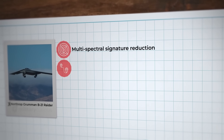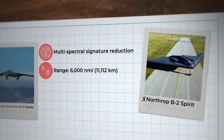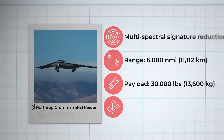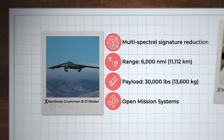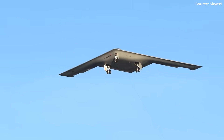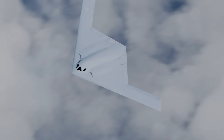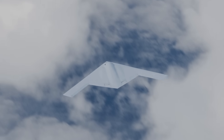Core capabilities: multi-spectral signature reduction across all radar frequencies; range comparable to or exceeding the B-2's 6,000 nautical miles for global missions; payload around 30,000 pounds, optimized for precision over bulk; and adaptability through open mission systems enabling rapid software and hardware upgrades. The B-21's less labor-intensive stealth coatings cut maintenance costs compared to the B-2, while its classified Pratt & Whitney engines have their heat signatures masked by improvements on the B-2's design.